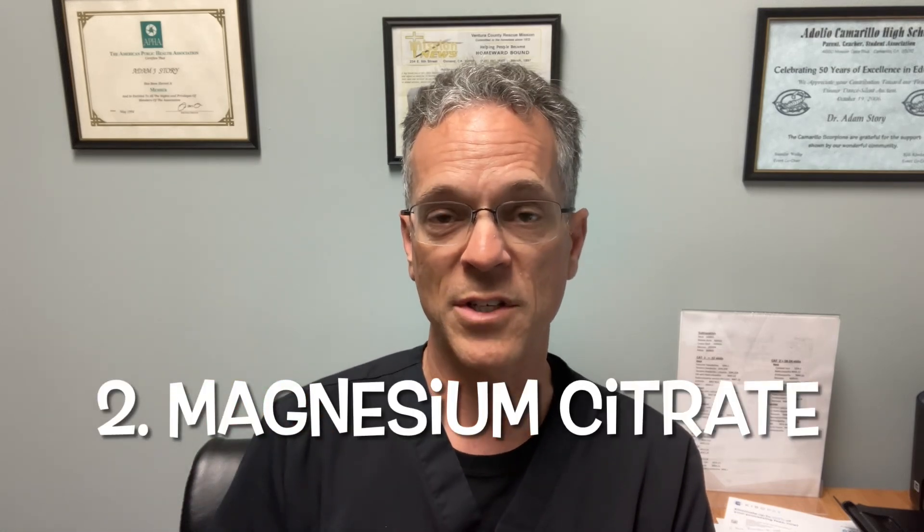The second one is magnesium citrate, and this is one that's best used for metabolic health. There have been numerous studies showing it helps our blood vessel health and our cardiovascular health. Also, this is one that is primarily used for softening the bowels — so if you're following a diet and having a difficult time with constipation, this is the magnesium you want to use.